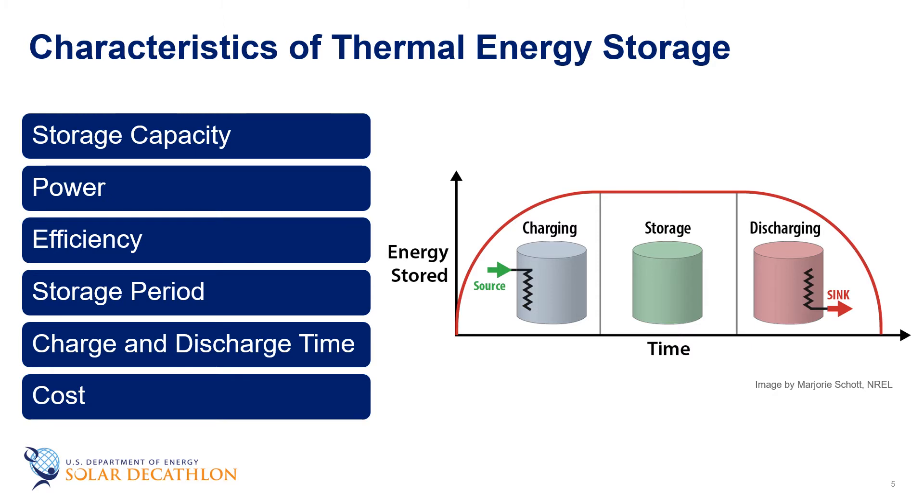The storage period is defined as how the energy is stored and the length of time that the energy lasts, whether that be hours, days, weeks, or months for seasonal storage. Charge and discharge time refers to how much time is needed to charge and discharge the system. Cost refers to either the capacity or power of the storage system and depends on the capital and operation costs of the storage equipment and its lifetime.